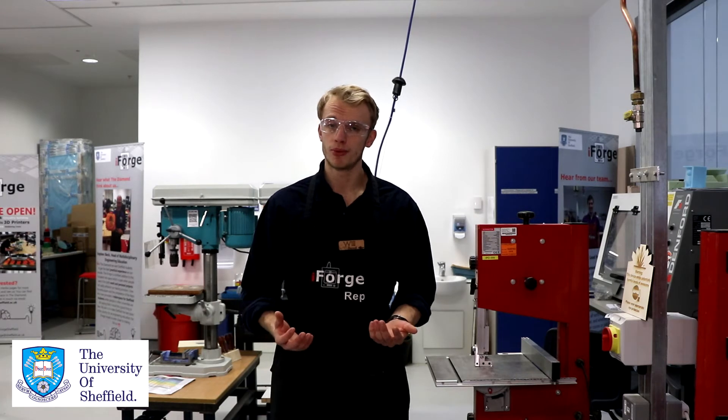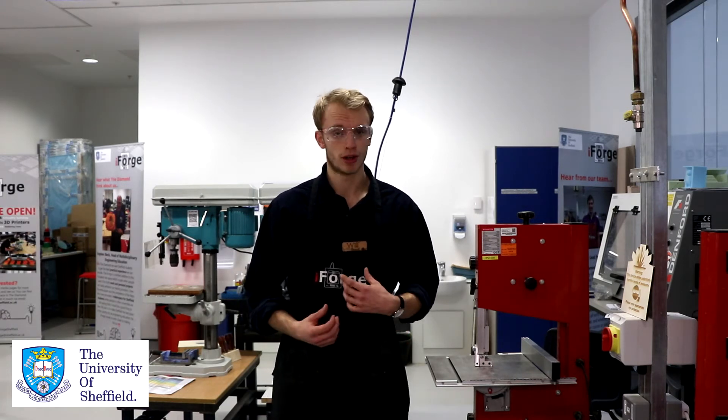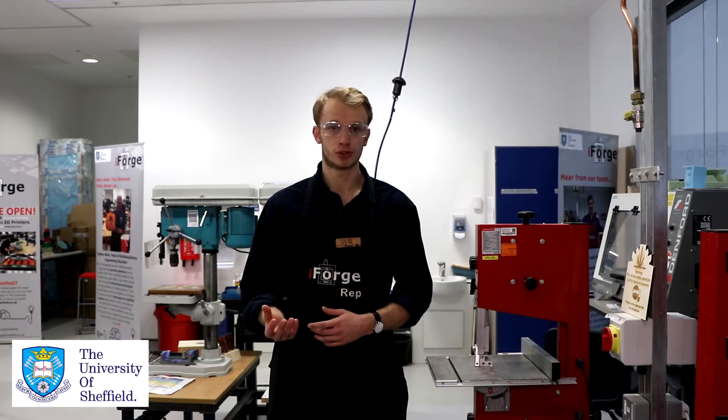If you want to bring your own materials in, that's absolutely fine — just come and speak to one of the reps and we'll work with you. We may just need some material safety data sheets or other literature to make sure the material is traceable.